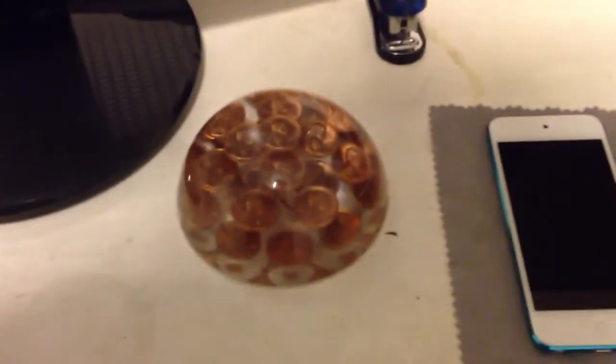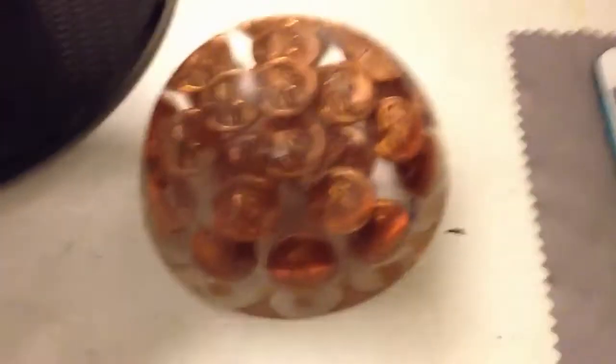This right here is a little knick-knack that I got at the thrift store. It's like a few dozen pennies all in this sort of half-globe kind of thing. It's kind of interesting how they actually got them in there like that. I was just thought I'd show you that.